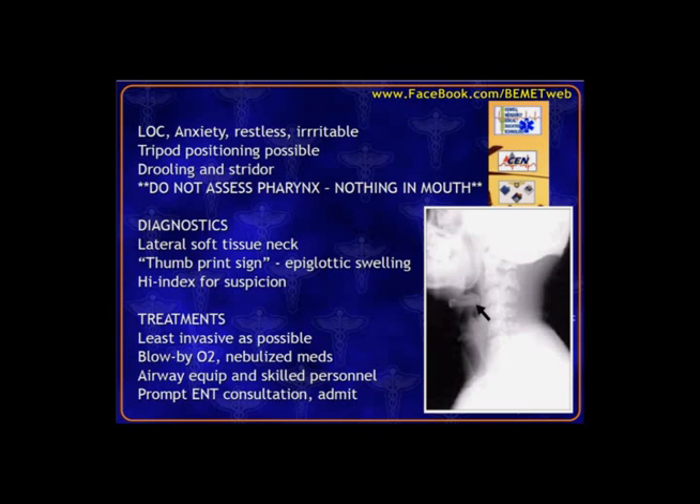If you see a question where an x-ray shows a thumbprint sign, automatically think epiglottitis. Treatments: be very non-invasive because you don't want to overstimulate the child or cause the airway to swell. Move toward the operating room where the airway can be controlled and preparation is made for emergency intubation or tracheostomy. ENT or anesthesia, or both, are needed. You may even wait to draw blood or start IVs until the patient is stabilized.